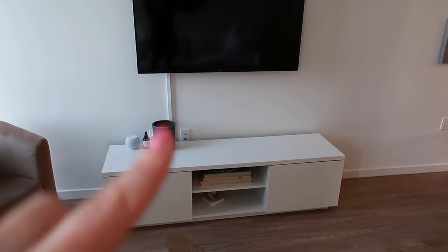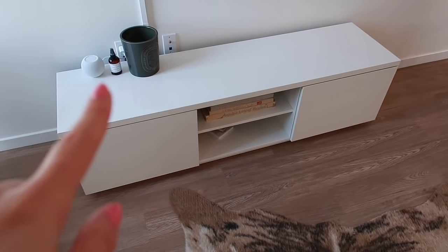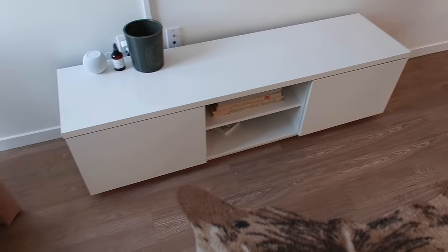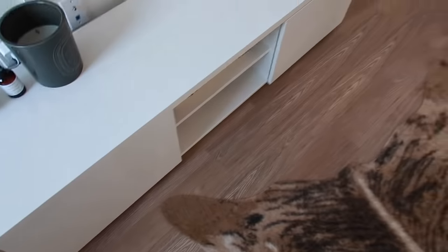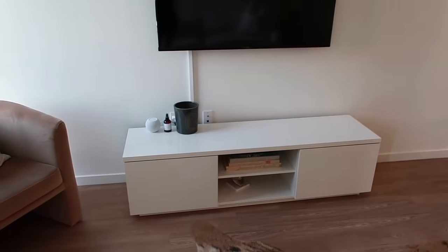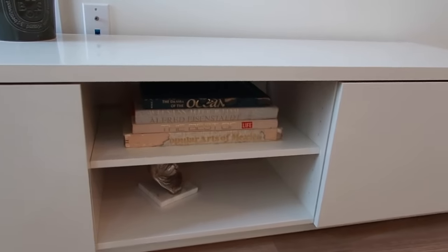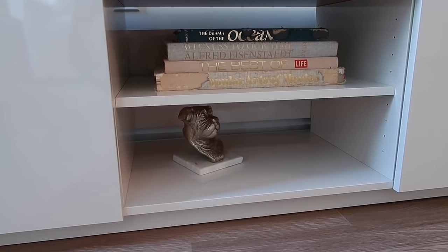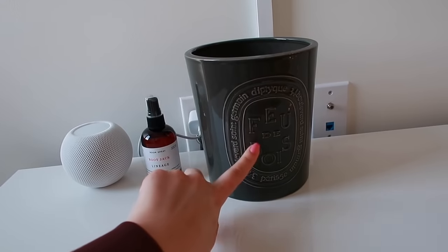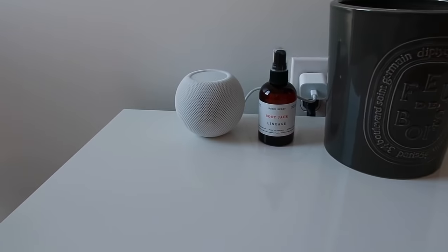We wall-mounted the TV and covered the cord on the wall with Amazon cord covers. The TV stand itself is from IKEA — you'll see it usually has hardware to pull open the drawer but we didn't install that because we didn't like the look, and it kind of gives it more of a CB2 vibe. On the shelves we have some coffee table books that Polly has helped herself to. On top of the TV stand we have a Diptyque candle jar, a room spray, and one of those little Apple HomePods.